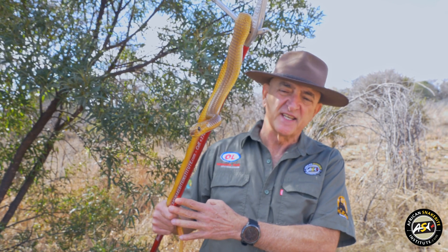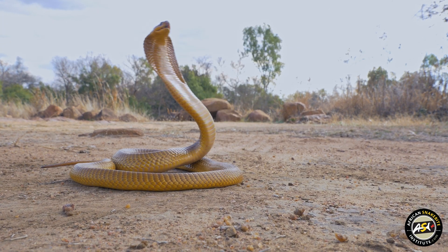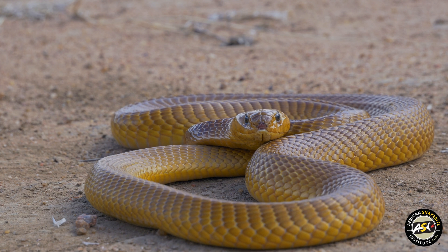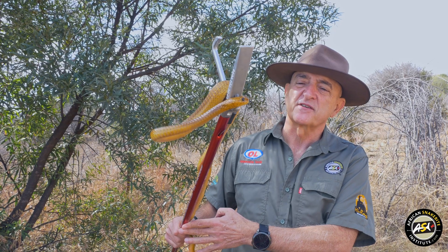This is a Cape Cobra, one of the most venomous cobras in Africa. It's a large snake, reaches up to about 2.3 meters in length, and it sort of favors the drier western half of the country. It does come up to Clarksdorp and Pachtelsturm, goes into Botswana and Namibia, but it doesn't quite reach Gauteng.